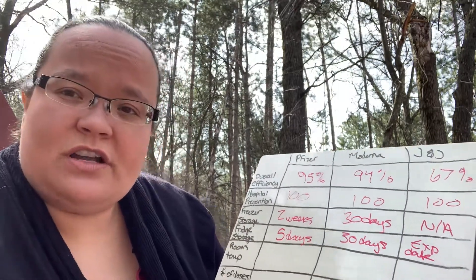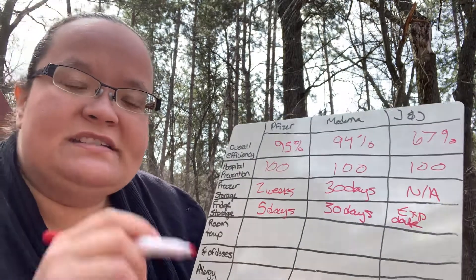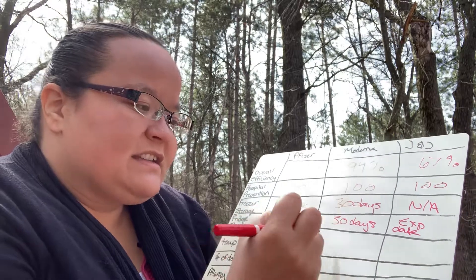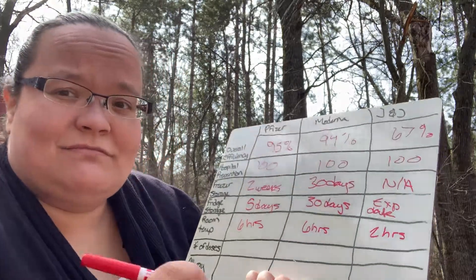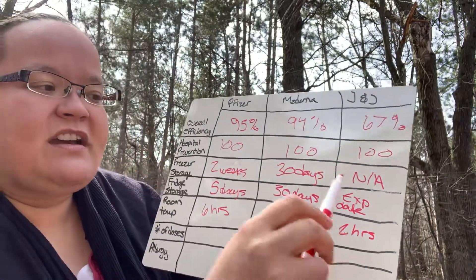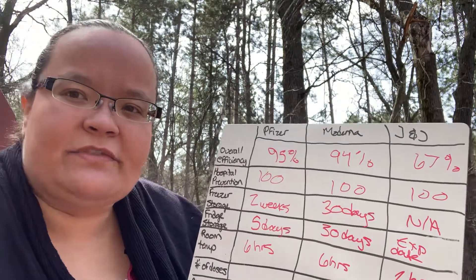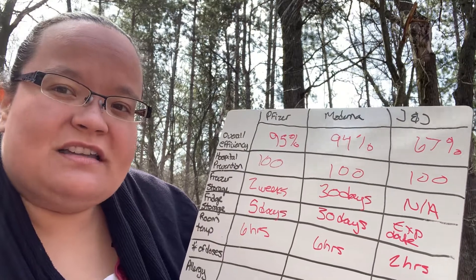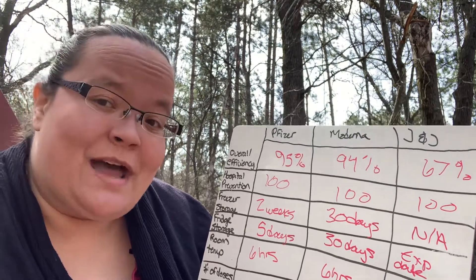Room temperature storage — specifically for a vial that has been opened and doses are being drawn — is six hours for Pfizer, six hours for Moderna, and two hours for Johnson & Johnson. This is where human error comes in. Many of us don't think about human error, but it can have a significant result on our overall outcomes. For example, if the vaccine is left out longer than it should be, we don't really know if it's as effective, but we can suspect it may not be.